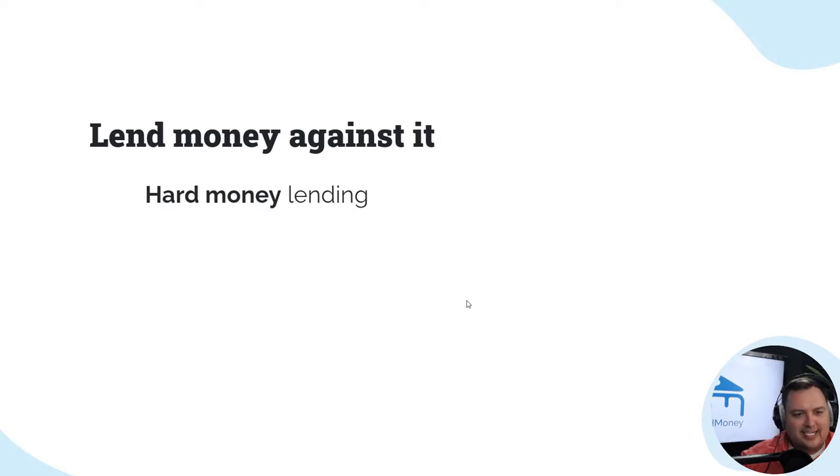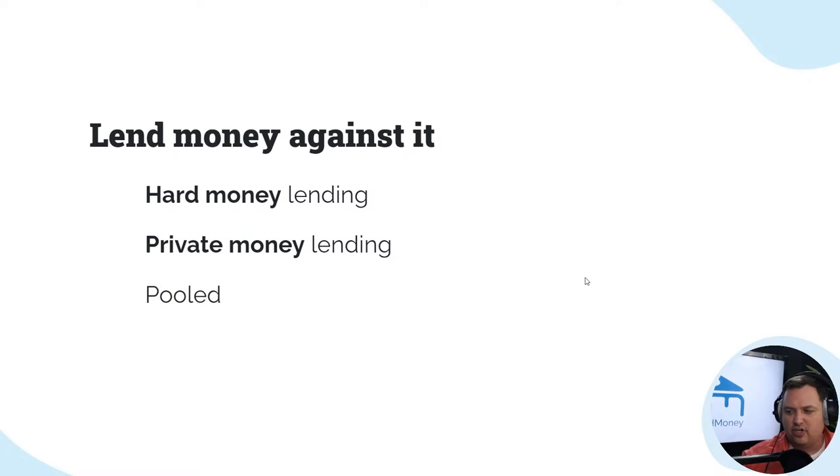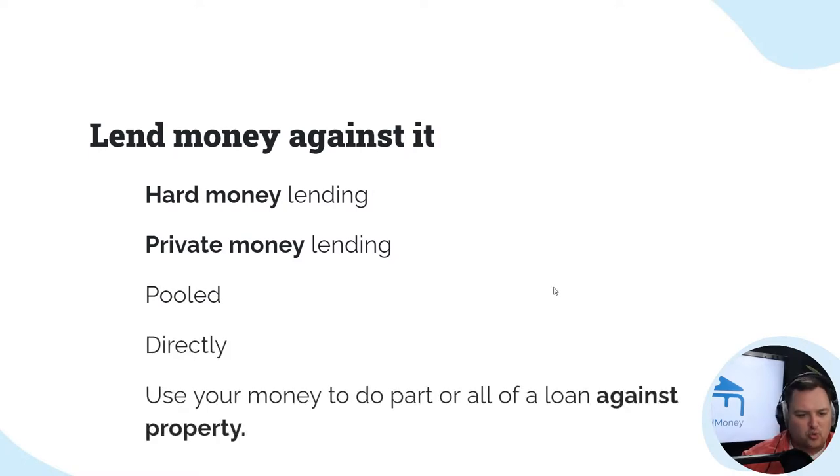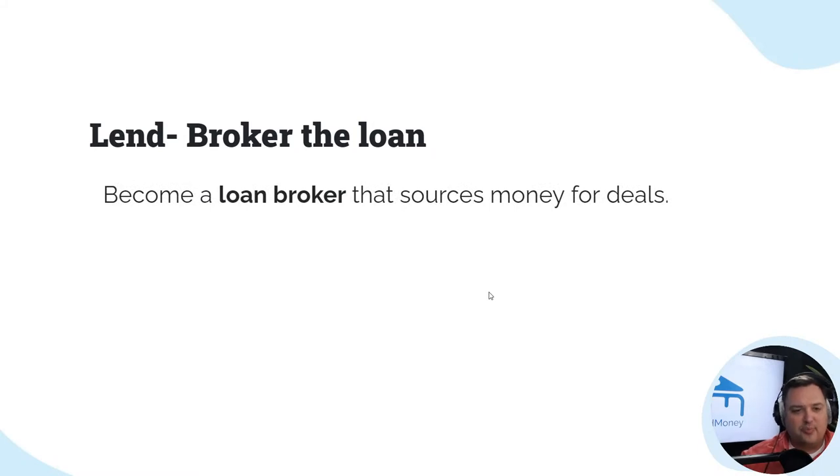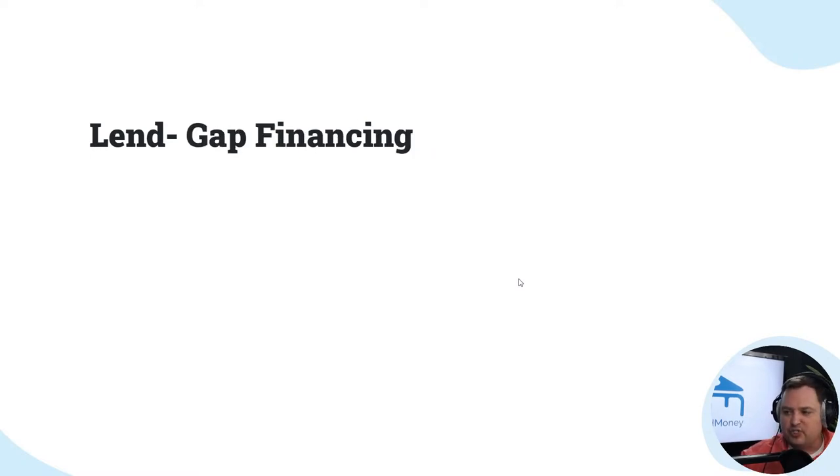Lend money against it — hard money lending. If you've got some cash, you can be a hard money lender or a private money lender. You can pool money, go directly, or use your money to do part or all of a loan against a specific property. You can also broker the loan — become a loan broker of hard money that sources deals for somebody else.